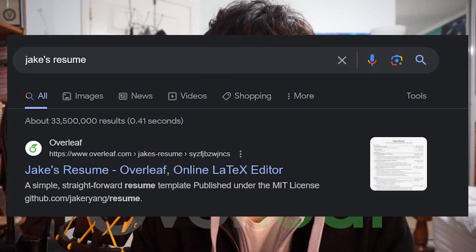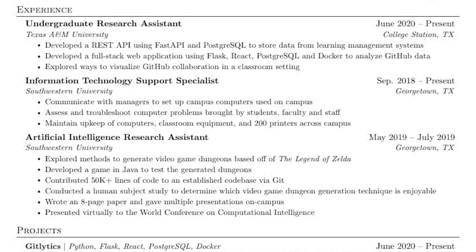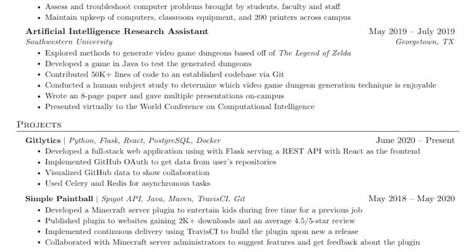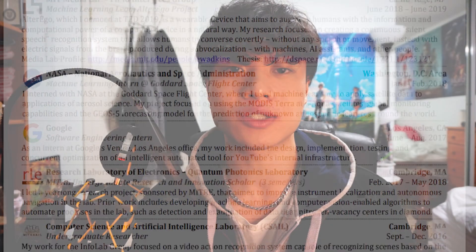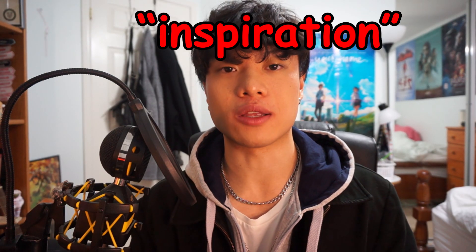Now let's talk resumes. Resumes are one of the most important parts of the job application process. Use Overleaf — search for Jake's resume Overleaf template online, which is the standard for software engineers. You can also look at people's personal websites and GitHub profiles for resume inspiration and bullet point formatting. Remember, your resume isn't just about listing experiences; it's about showing your impact, your ability to learn quickly, and how you apply knowledge in the real world.